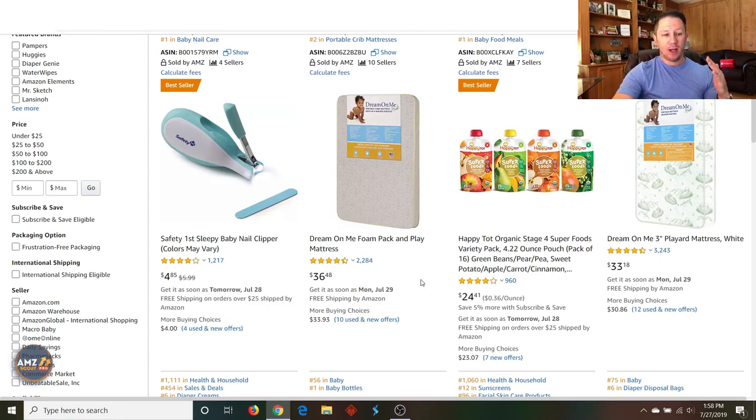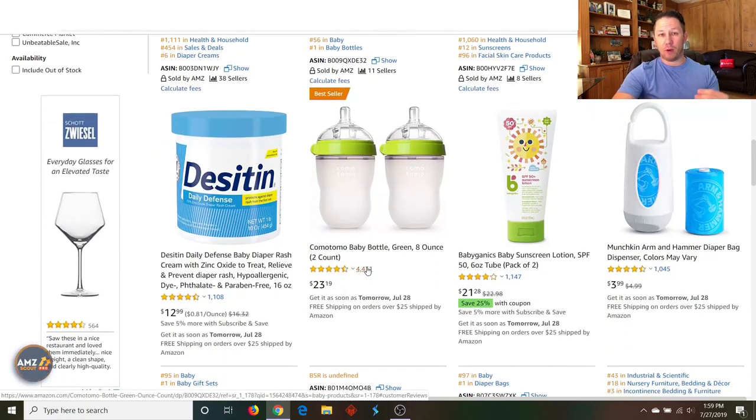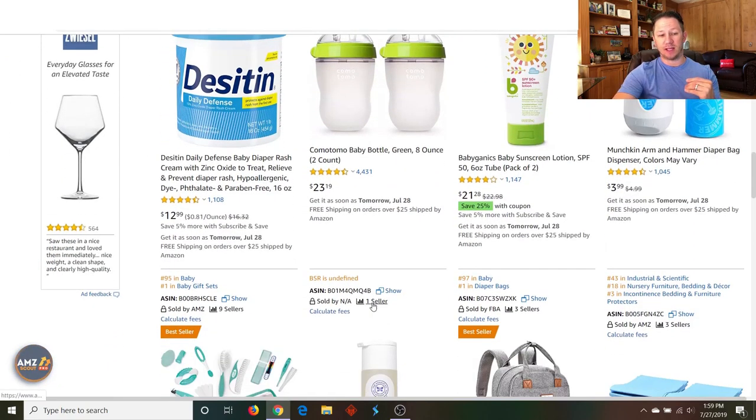When we look at these baby products here, just in this search alone — Dream on Me, this is a private label product, just somebody's brand name they created. They're selling this foam mattress for $36. Here's Dream on Me again for $33. This is literally just a mattress they got on Alibaba, had it made, put their label on it, and they're selling it for $36. There's probably a good amount of profit there as long as it's not oversized. Notice they have 2,000 reviews, so you'd want to niche down and find a product in baby accessories that doesn't have a thousand reviews.